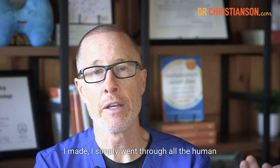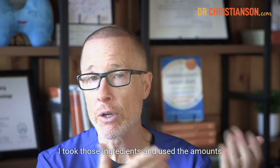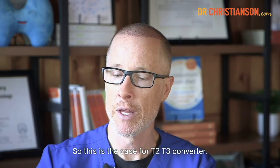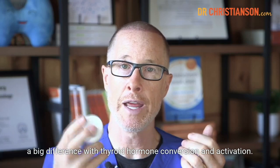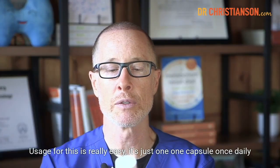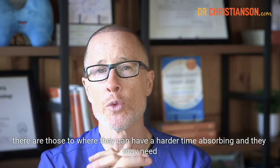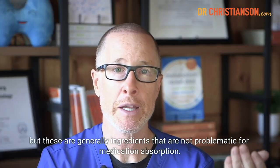I went through all the human studies on what works to achieve a particular thyroid goal, took those ingredients and used the amounts from the studies, and made those into an active blend. This is the case for a T2-T3 converter — simply all the things clinically shown to make a big difference with thyroid hormone conversion and activation. Usage is really easy: it's just one capsule once daily, taken an hour before thyroid medications. These are generally ingredients that are not problematic for medication absorption.